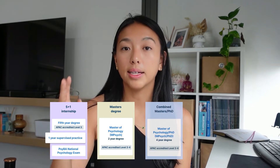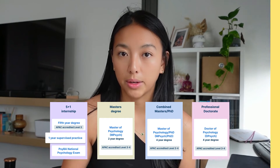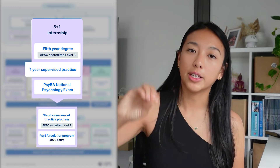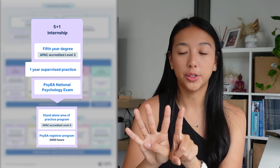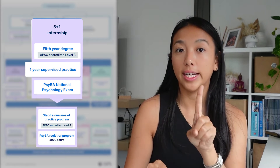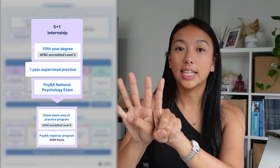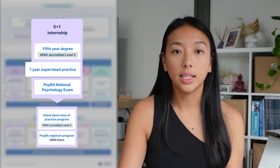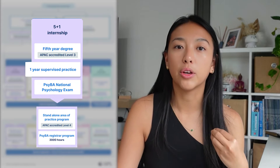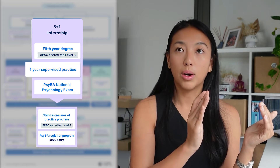If you want to actually become a psychologist, the first stage is general psychologist registration, and there are four different pathways. The four pathways are: the five plus one, the master's degree, the combined master's PhD degree, and the professional doctorate pathway. The five plus one means you've done your four years of undergraduate psychology and then you do an extra postgraduate one-year degree in psychology at another university — that makes up your five years — and then plus one year of arranged work experience with a supervisor at a clinic.